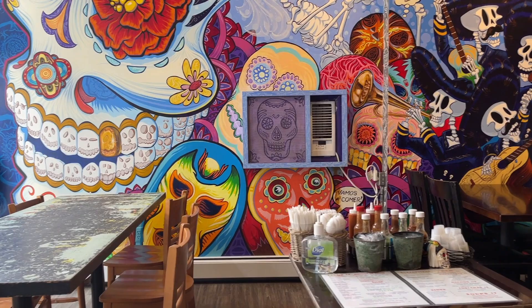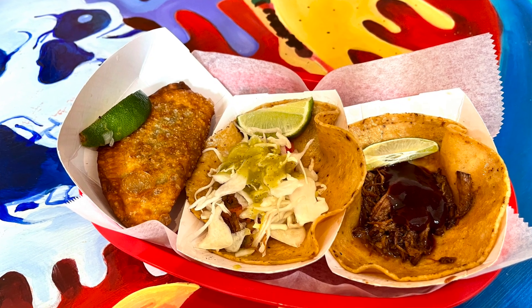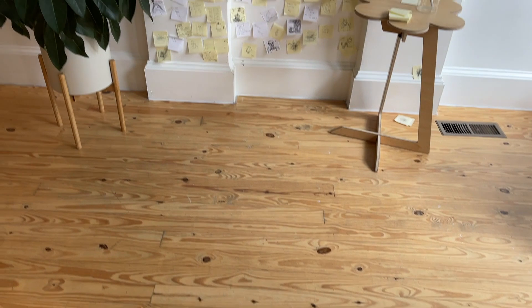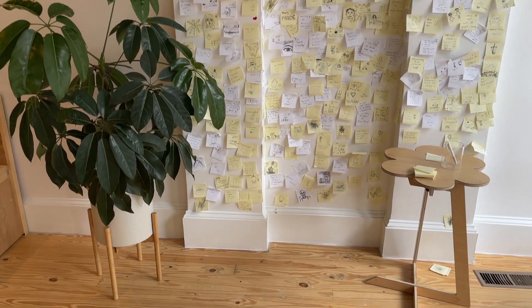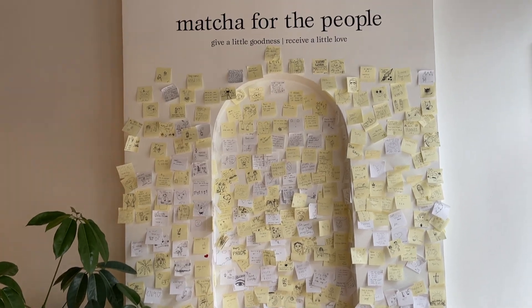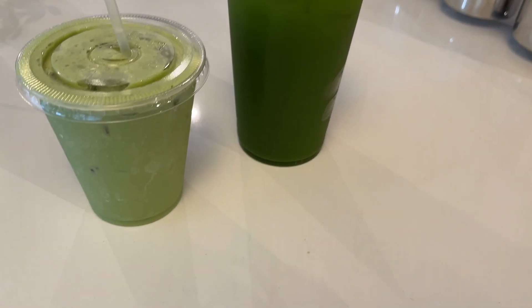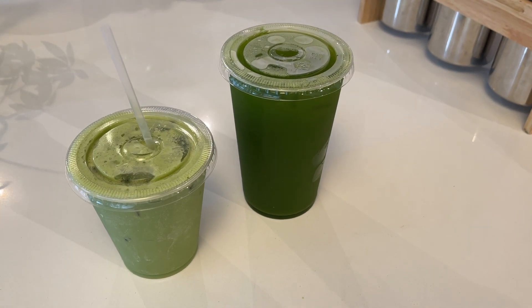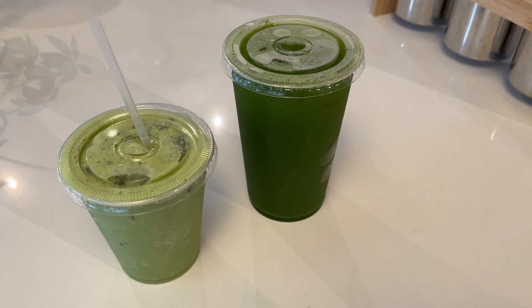For lunch we went to Tito Santana Taqueria — really casual but delicious Mexican food. After that we finished at Matcha Thomas, which has such a zen, chill atmosphere. They have all the different dairy and non-dairy milks and also do matchas with water — a very authentic matcha place. Just a great town; I would definitely recommend stopping here.